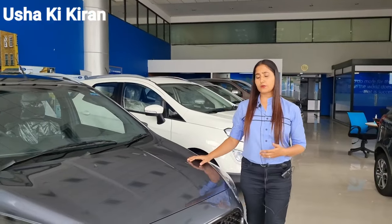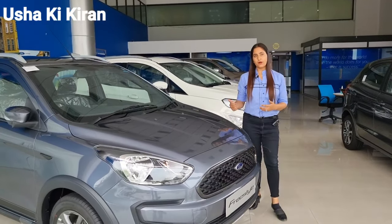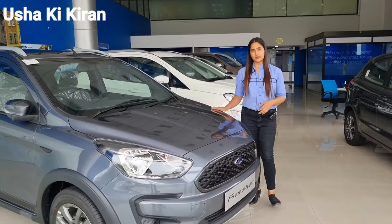If I talk about the color, the Freestyle is available in six colors. And if we talk about safety and power, it is best in class.